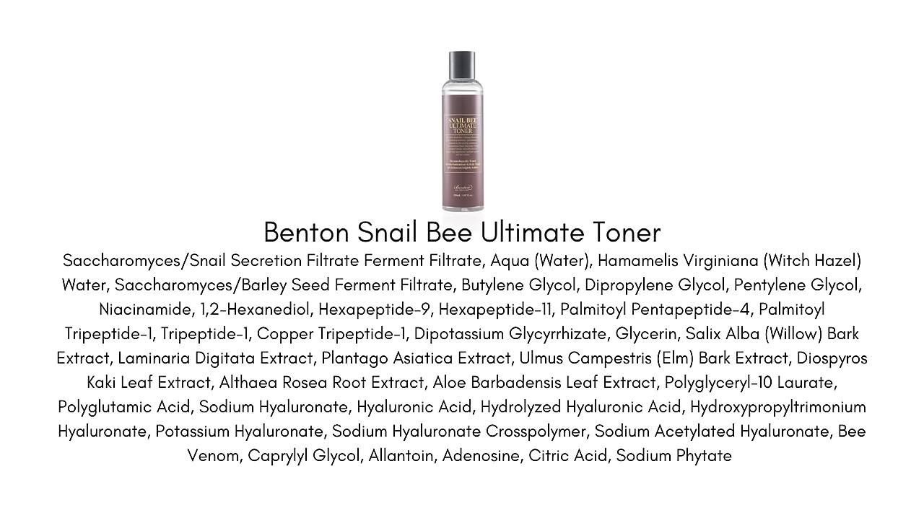Then the bee venom actually has a soothing, anti-redness effect on the skin with some anti-aging benefits thrown in. It was kind of like everything my skin was needing and was so good at gently helping to soothe breakouts. The Ultimate line is especially exciting because it's a nice evolution of the original Snail Bee line. What they've done is fermented the snail, which brings up bigger and better benefits, and they've added in lots of peptides.